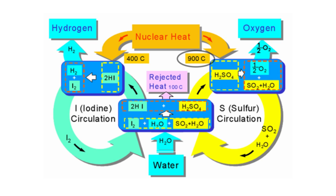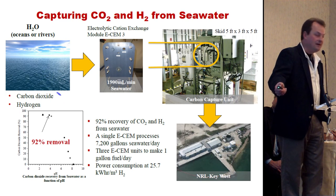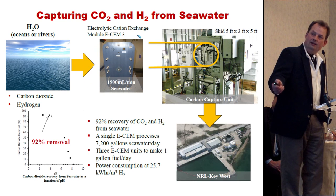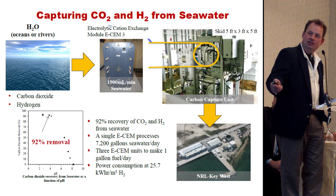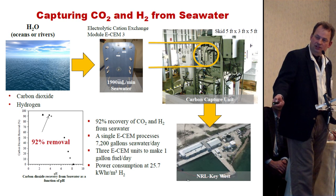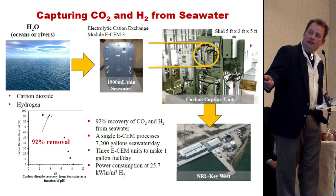This is the work that's actually going on at NRL today — this is not a theoretical possibility. The ocean and rivers are full of carbon dioxide and hydrogen. Seven-tenths of the earth's surface is covered with water. We're looking here at the electrolytic cation exchange module — this is version three. Here's the skid that's used down at Naval Air Station Key West.